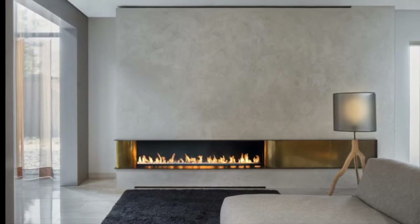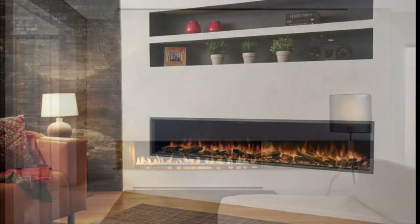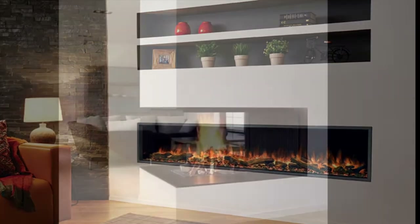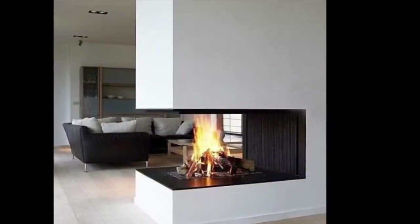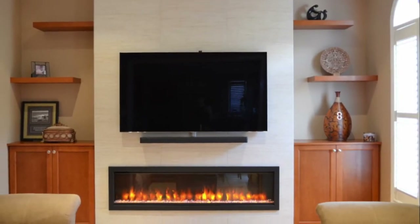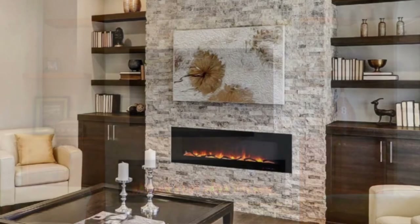During the freezing winter months, there is nothing quite like the sound, the smell, and the warmth of a crackling fireplace. Once a necessity for survival, a fireplace is now a decorative element that can add major style and extra heat to a living room.